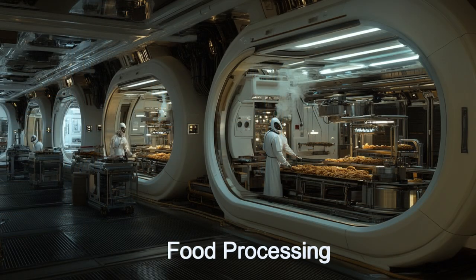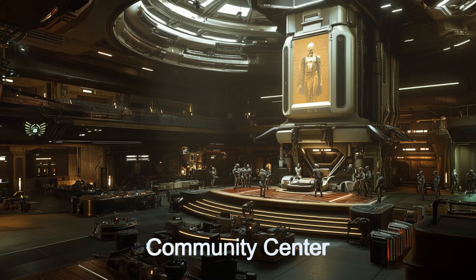The habitat offers community events, stores and restaurants of various types, and a wealth of recreational opportunities.